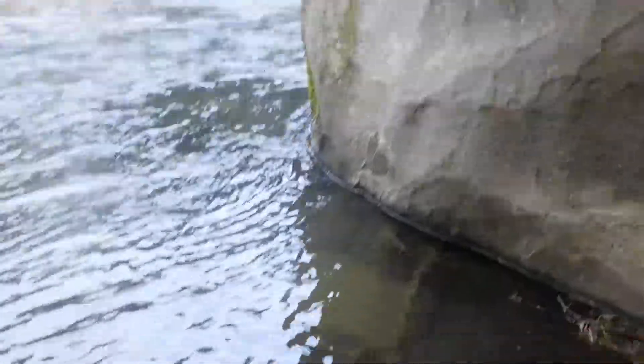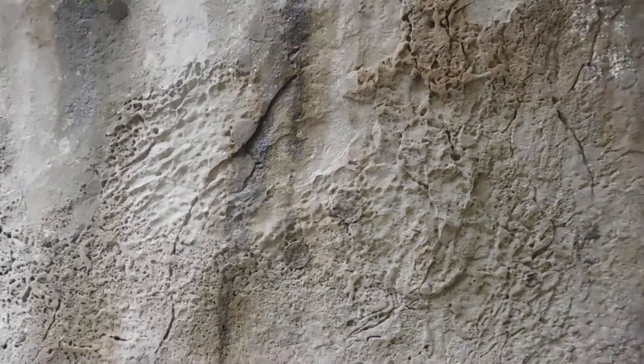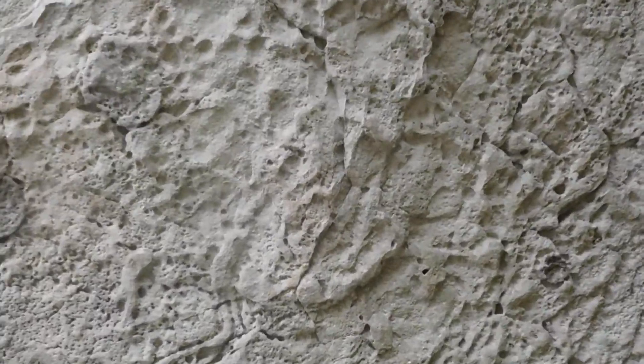I'm trying to keep from falling in the river here. I'm not sure what — I know it looks like it's — I believe you call that flesh — it looks like it's melted.